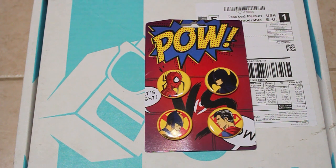The Marvel vs DC pin set, where you have Spider-Man, Batman, Wolverine, and Superman. Who's going to win?